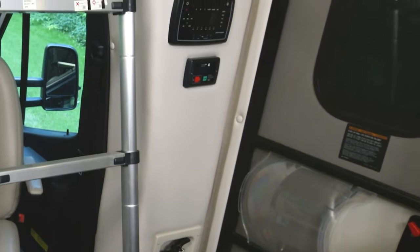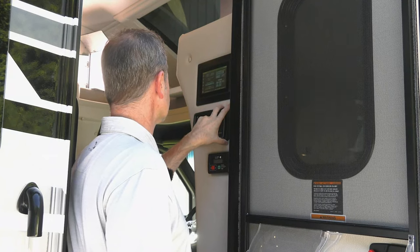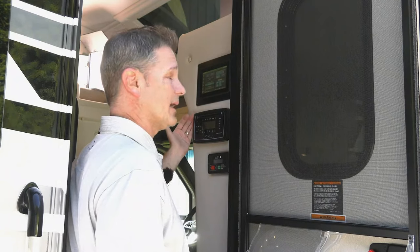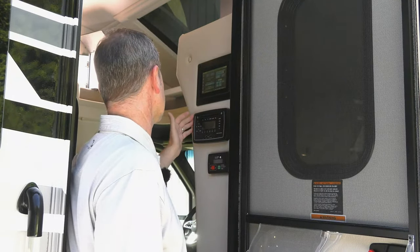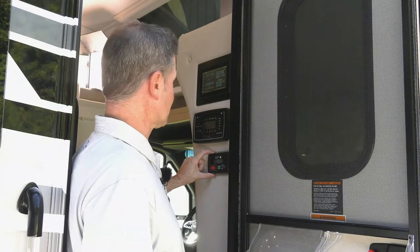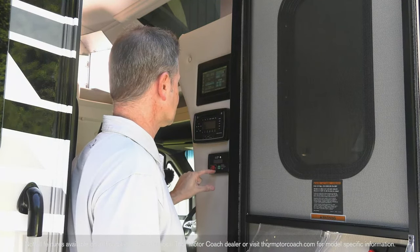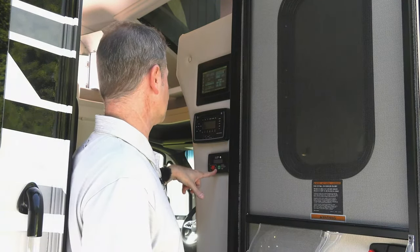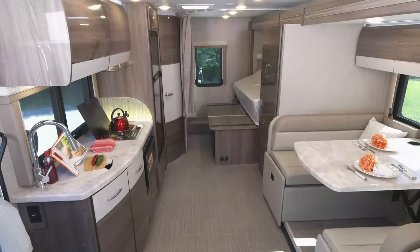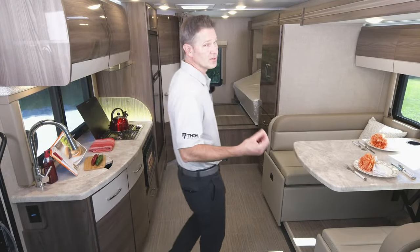Two more features I want to point out while I'm in the step well. Right here is your Bluetooth Coach radio system — it's a DVD player, a radio, and you have Bluetooth on it. You can set it to pipe in your favorite playlist. And this Delano is equipped with the optional diesel generator. The standard generator is a 4,000-watt propane generator. This is the optional diesel generator at 3,200 watts, which will power everything in your Delano when you are traveling.